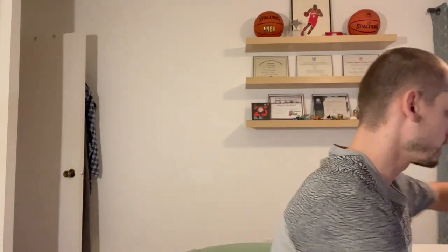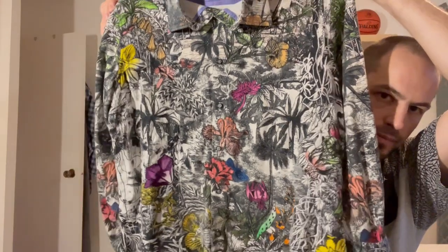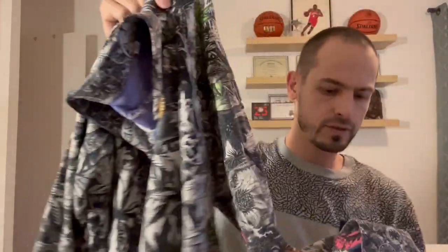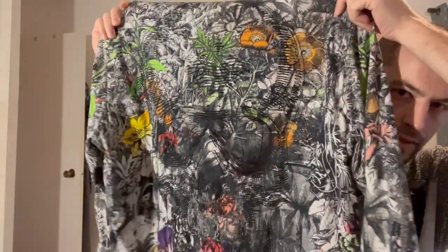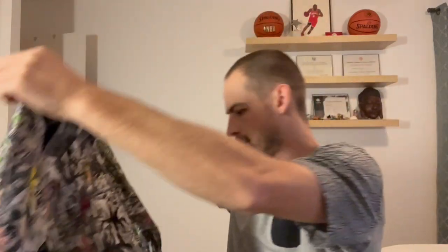If you ever see Robert Graham in a thrift store, it's definitely a pickup — especially these unique designs on them. You can get good money for these. Check out the flip cuff on this one, really nice. This one has like a skull design on the back — I think this shirt is called 'Into the Jungle' or something like that. Really nice one.